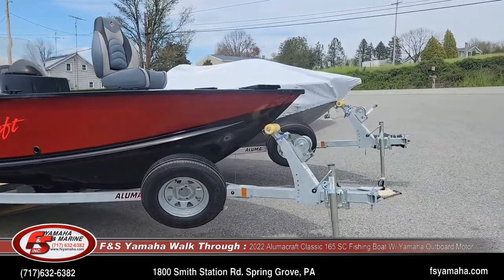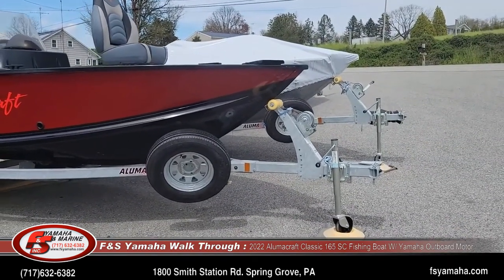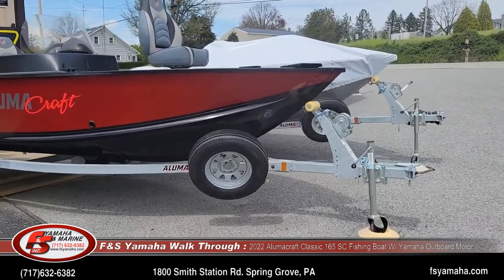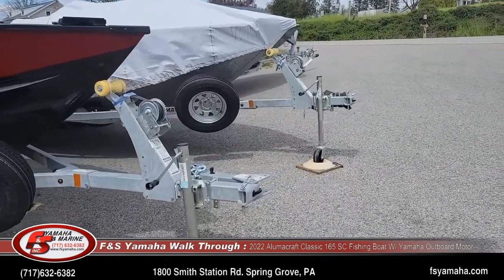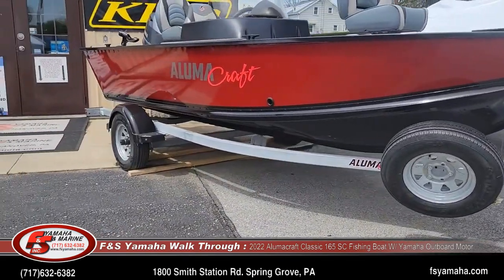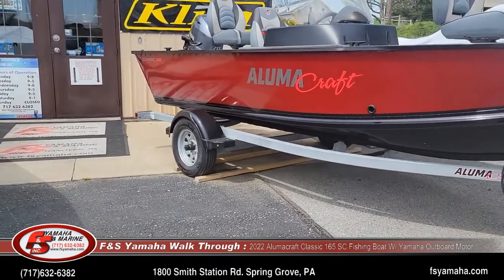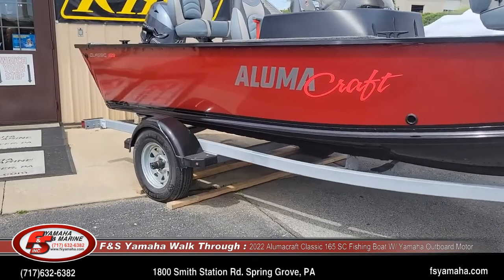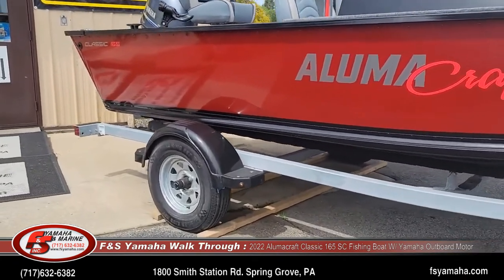We order from the factory with an Alumacraft factory galvanized trailer, which includes a spare tire and swing tongue. The trailer is actually made by Shorelander, but we get it right from Alumacraft. Galvanized trailer and galvanized wheels.